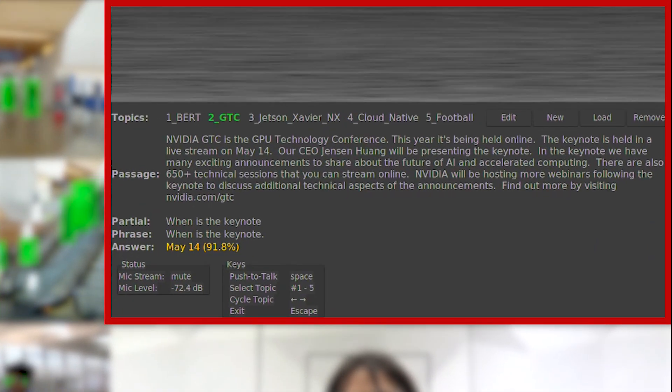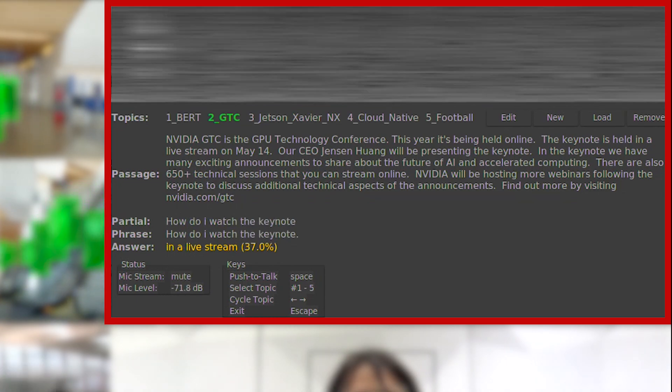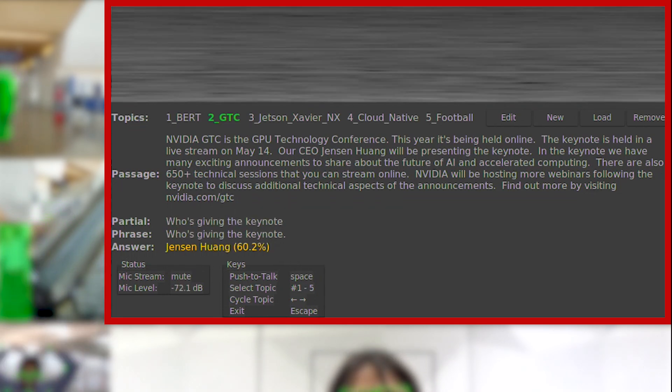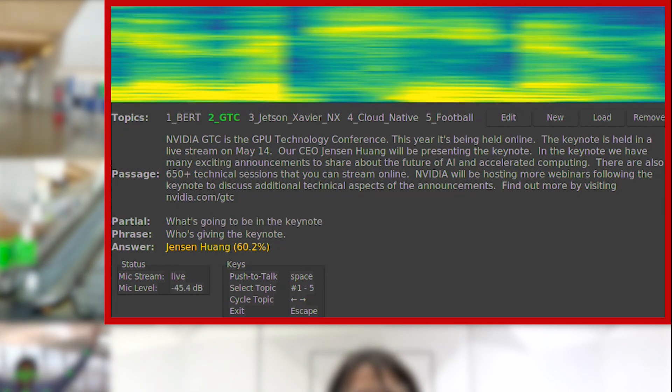A great way to interact with a service robot is through speech, and this container has an entire conversational AI stack running locally, including a BERT model for natural language processing. BERT enables very close to human accuracy and running at what previously required powerful cloud servers. Now we can do it on-device with Jetson Xavier NX.